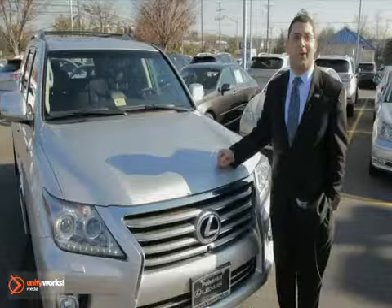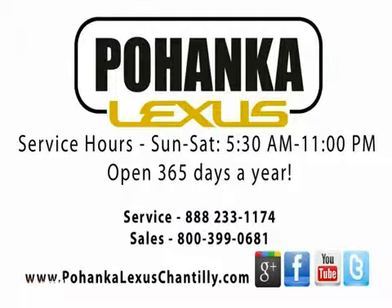I'm Tate Atiyah with Pohenka Lexus in Chantilly, Virginia. Stop on by for your test drive or visit us online at PohenkaLexus.com.